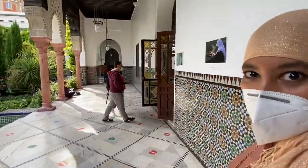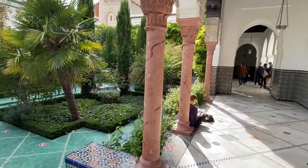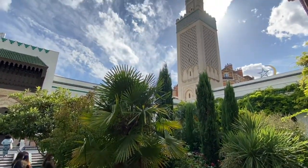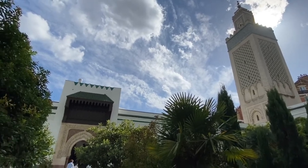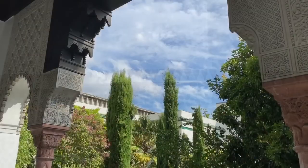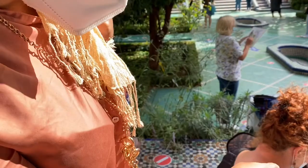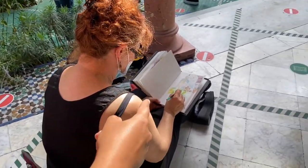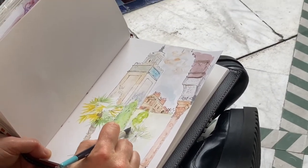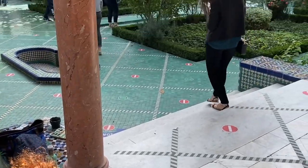Me encanta el jardín. Vamos a ver unas artistas que hay por aquí en la mezquita que están dibujando la torre. Son unas artistas de fábula, hay varias, pero esta en especial me encanta cómo usa los colores.